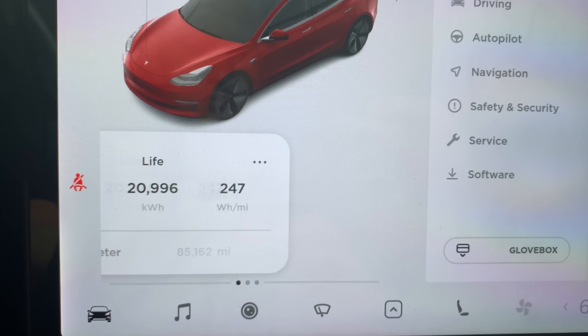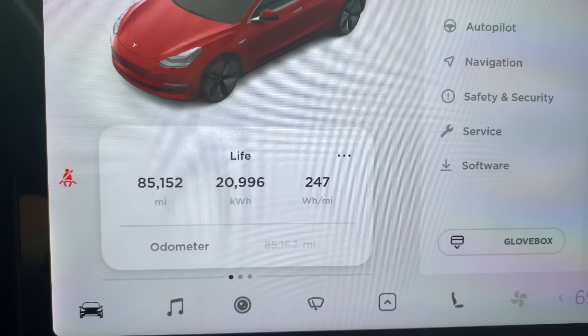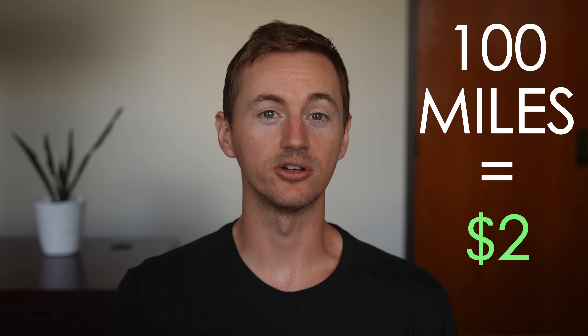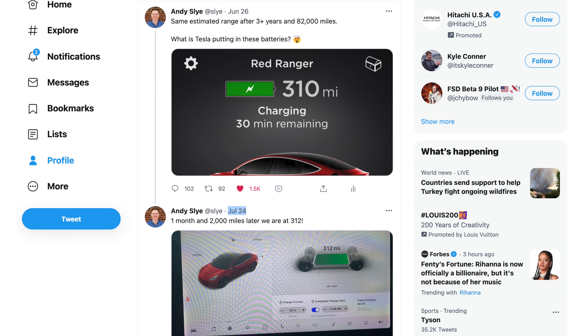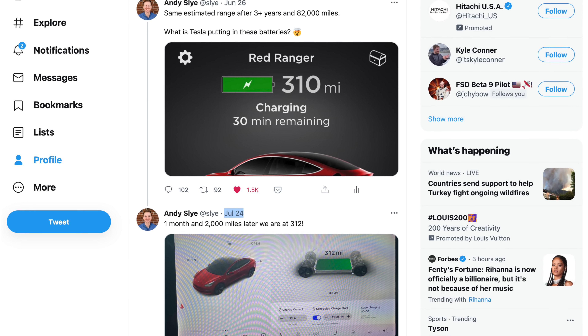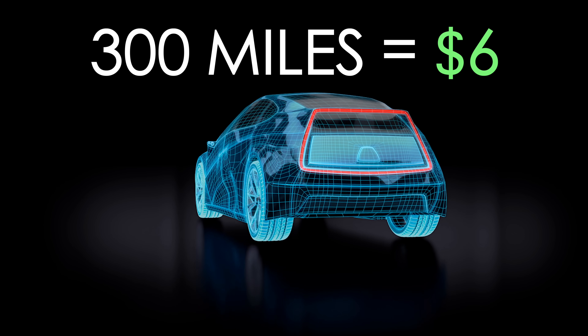If we look at my Tesla Model 3 odometer stats, the lifetime average shows my Model 3 uses 247 watt-hours of electricity to travel one mile. At 8 cents per kilowatt hour, my cost to travel 100 miles is right at $2. My Model 3's estimated range on a full charge is 312 miles — which is amazing after over 3 years of driving — but I'll round down to 300 miles. So to fully charge my car at home to 300 miles of range, it costs me $6.